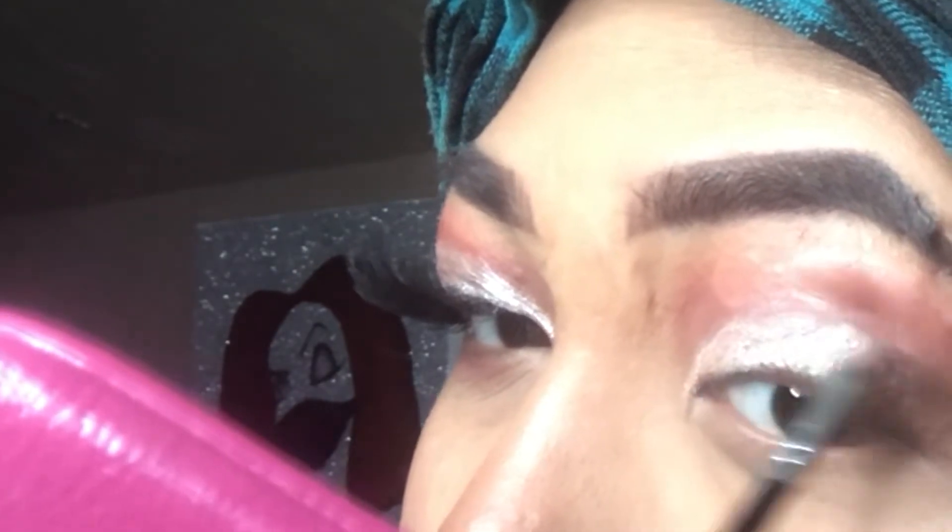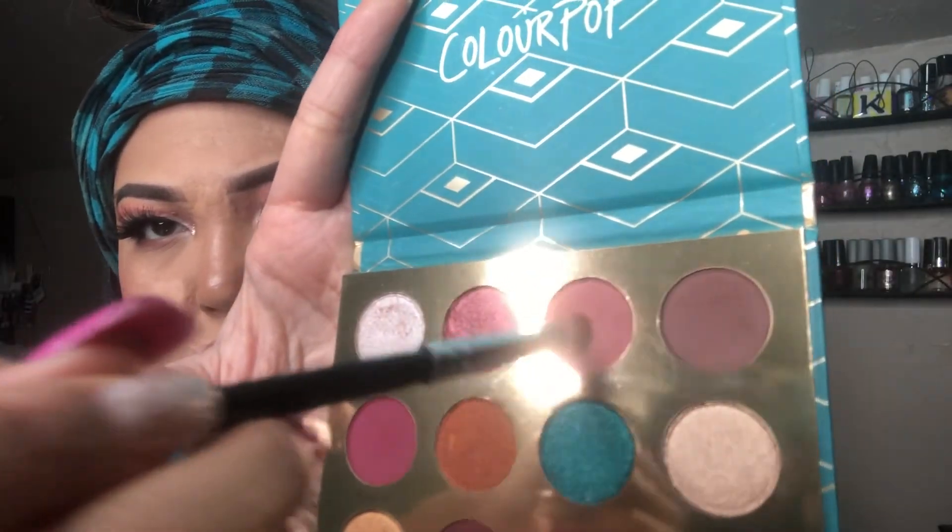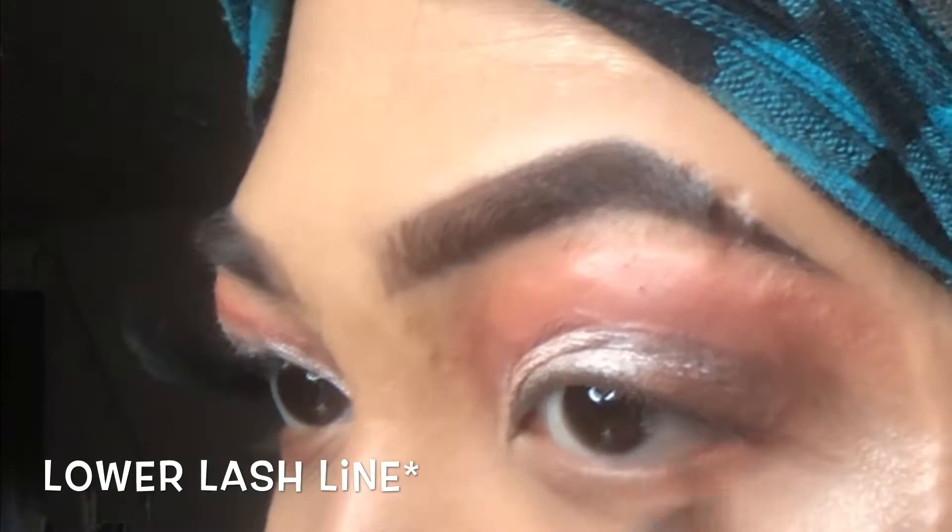I love this palette, guys. You can do a lot of daytime or nighttime looks with it, and you have your pop of color.